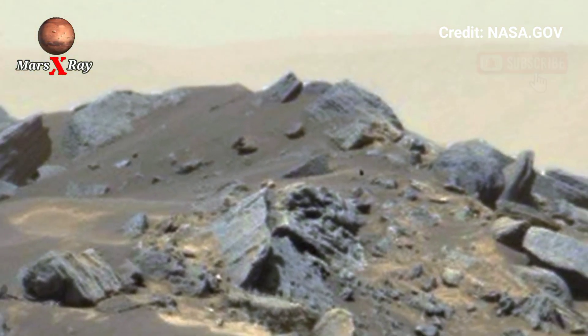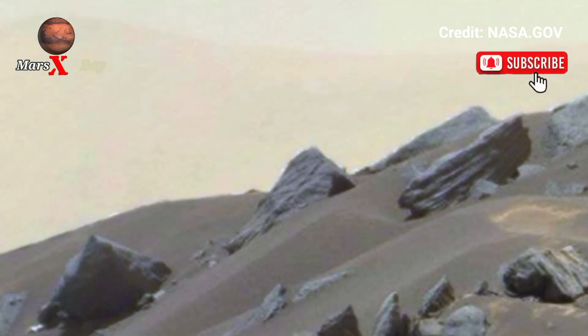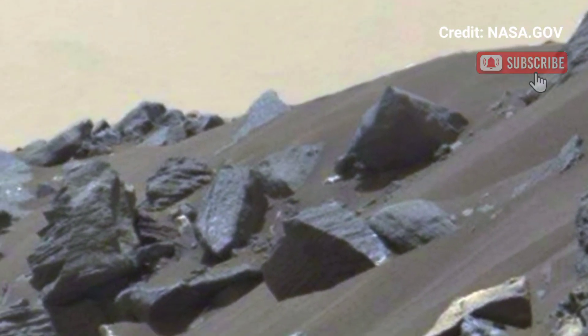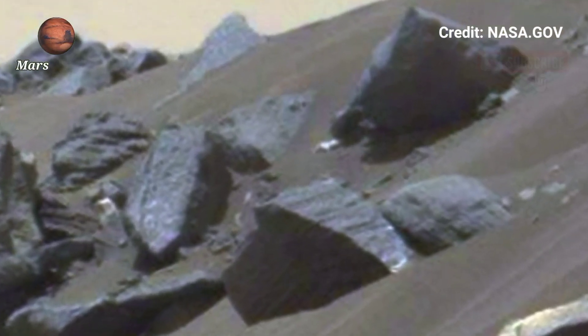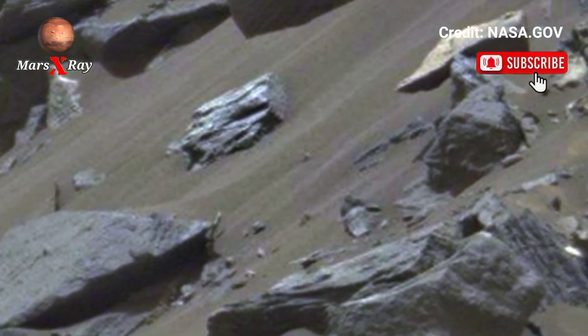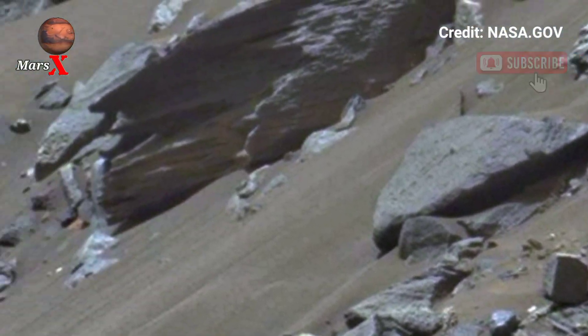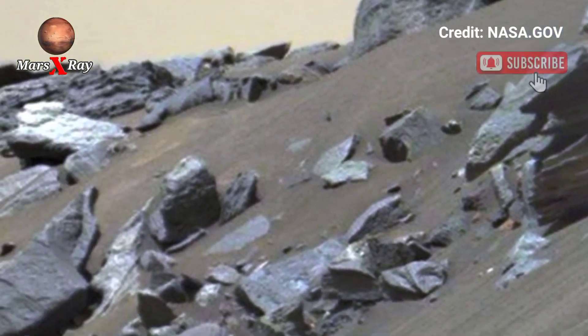The footage showcases the alien beauty of the landscape, and each frame brings us closer to understanding Mars like never before. Don't miss this incredible view from another planet — watch the panorama and witness Mars through the eyes of the Perseverance rover. Dear friends, please like, share, and subscribe. Thank you for watching.